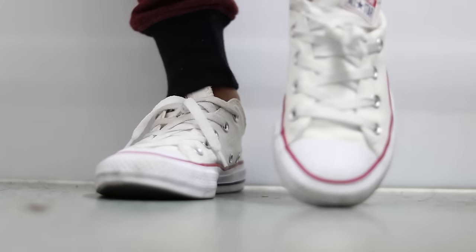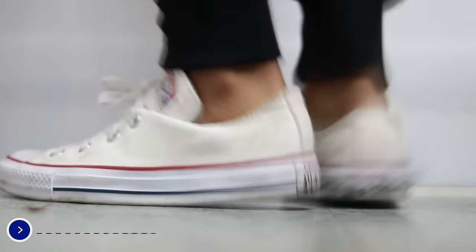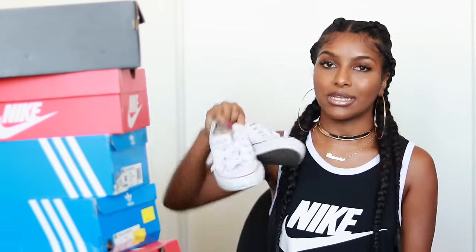In your sneaker stash you always have to have a pair of white Converse. These aren't necessarily the newest, and honestly once you wear them one or two times they're going to get dirty because they're white — it's hard to keep white shoes white unless you're always cleaning them. But they go with everything; you can wear them with dresses and it just looks good.